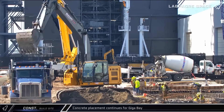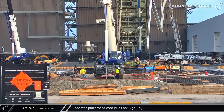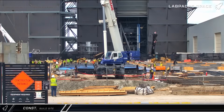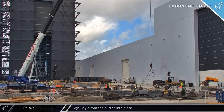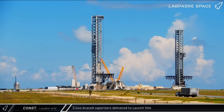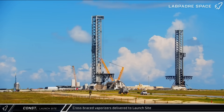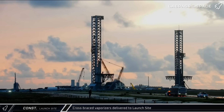At the Gigabay site, work continues with multiple additional large concrete pours as well as prefabricated elevator pits being lifted and lowered into position in the building's foundation. Down the road at the launch complex, several new cross-braced vaporizers were delivered this week as SpaceX continues to make progress on the expansion and fortification of the new tank farm.